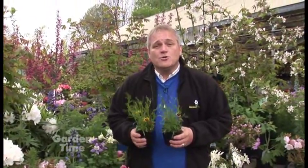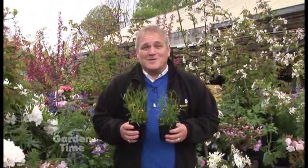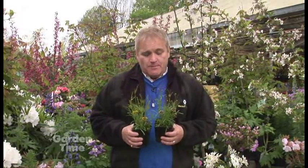Well, I'm at the beautiful Portland Nursery on Stark Street to talk about our plant pick of the week, which is coreopsis. These are grown by Skagit Gardens, who is the sponsor of our plant pick of the week.